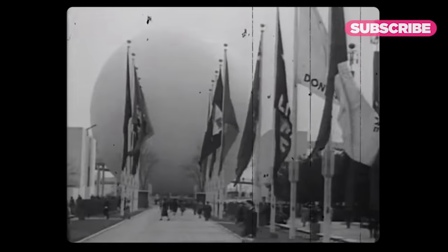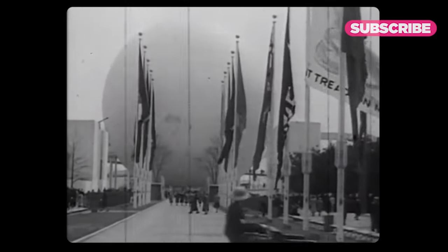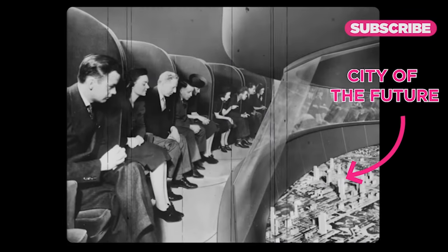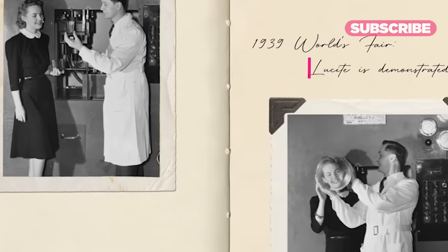But let's jump back to the first clear examples of see-through technology in the 1930s: the New York World's Fair, with its theme, 'The World of Tomorrow.' At the 1939 World's Fair, a number of wonders were introduced to the public, like GM's Futurama exhibit and a robot that smoked cigarettes.